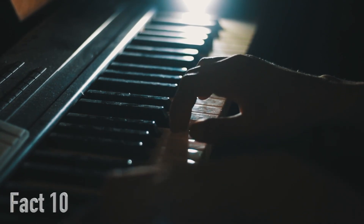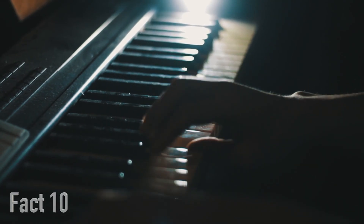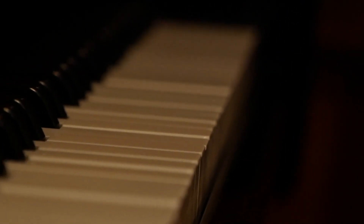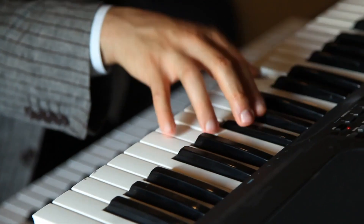And finally, fact number 10. The design and construction of a piano are critical to its sound and performance. So if you ever see a piano builder furiously hammering away, they're not trying to take out their frustration — they're just trying to create the perfect instrument for you to enjoy.